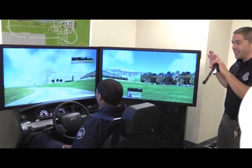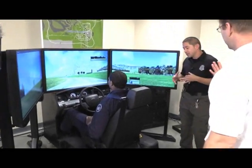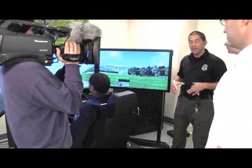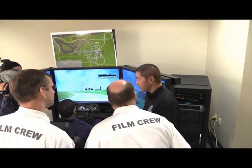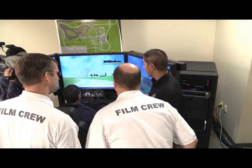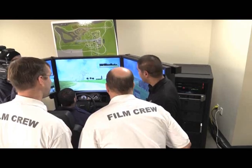It looks like a high-tech video game, but we use this for training — for decision-making — for an officer to get in the vehicle. Everything's going to be the same: follow the rules of the road. And then when it comes down to a situation where an officer has to step it up — you have to stop someone, for example, or even a pursuit — this will simulate a good pursuit and what kind of decisions you're going to make to continue a pursuit or to back off and terminate.